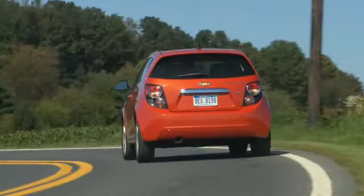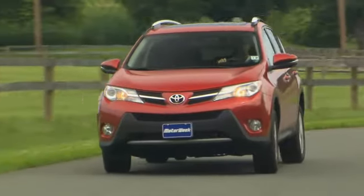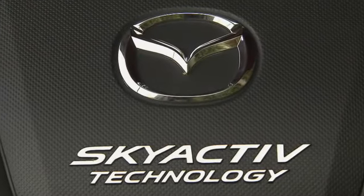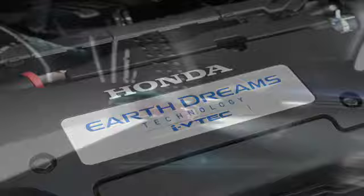The pressure to deliver more fuel efficiency without compromising performance or convenience has led car makers to develop some amazing gas engine-based technologies in recent years. Terms like Mazda SkyActiv and Honda Earth Dreams may sound like marketing slogans, but they represent a holistic approach to maximizing MPG.